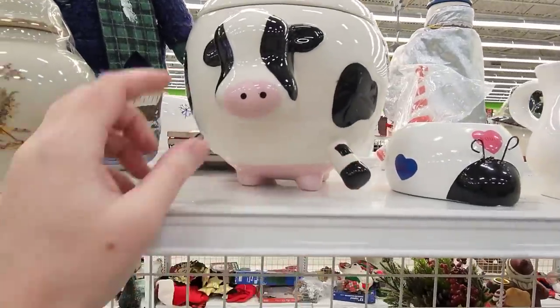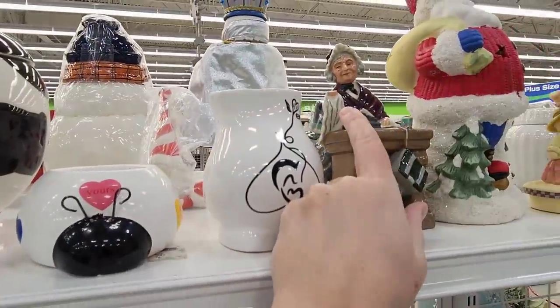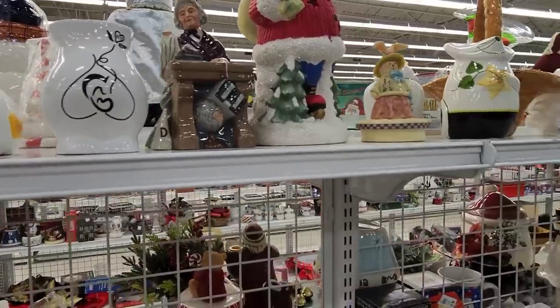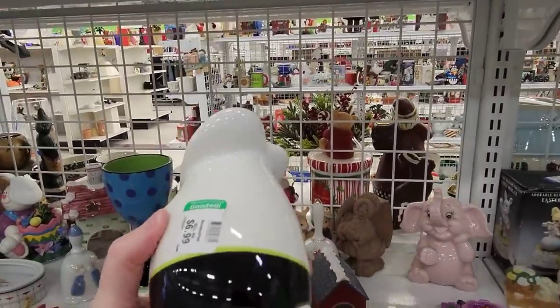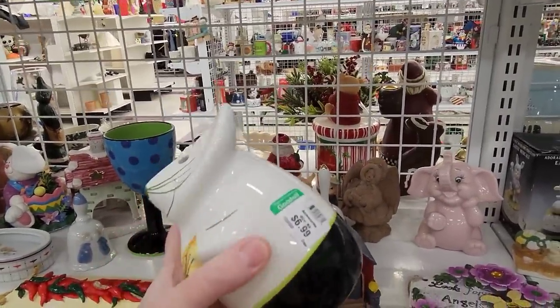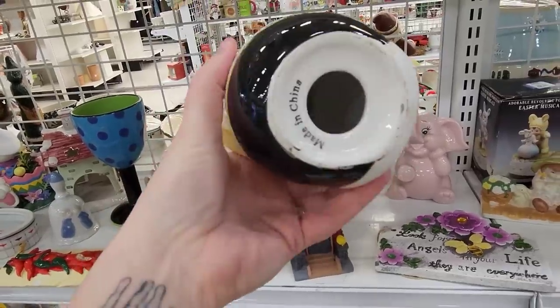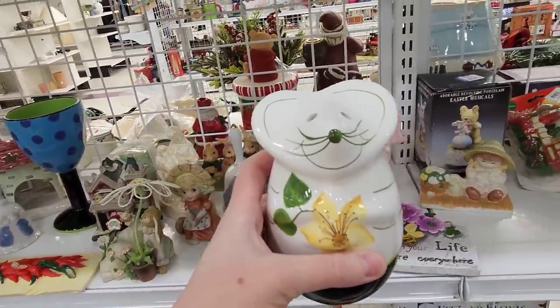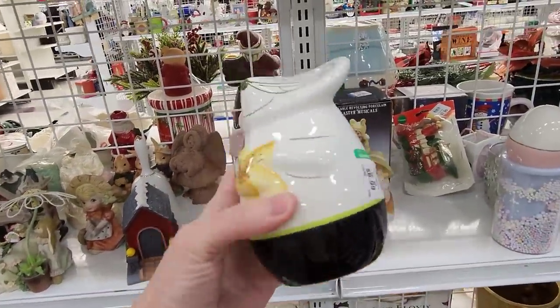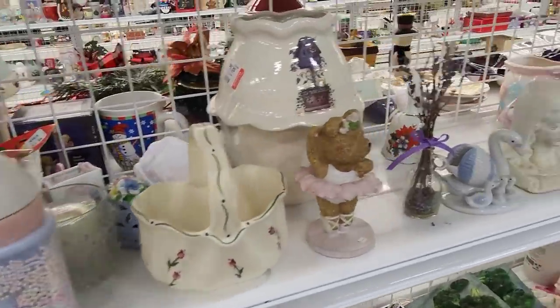He only has one leg left and she is missing her hand. This is a cheese holder — or an air pressure piece. $6.99, though — that's a shame at $6.99. These you can put your baking soda in, like a baking soda keeper. But at $6.99, that's a little bit too high. It's in great shape though, so I'm going to leave that.